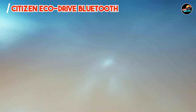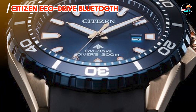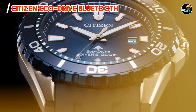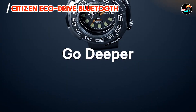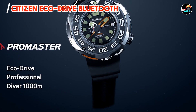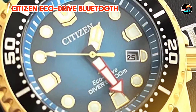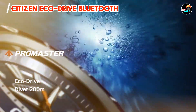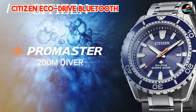Ideal for eco-conscious users, this watch never requires battery replacement, offering continuous operation with minimal environmental impact. Its Bluetooth capabilities ensure accurate timekeeping and alerts without manual adjustment. Featuring a comfortable stainless steel bracelet or leather strap option and an easy-to-read analog display, the EcoDrive Bluetooth simplifies daily time management and connectivity. Its water resistance enhances usability in various weather conditions.